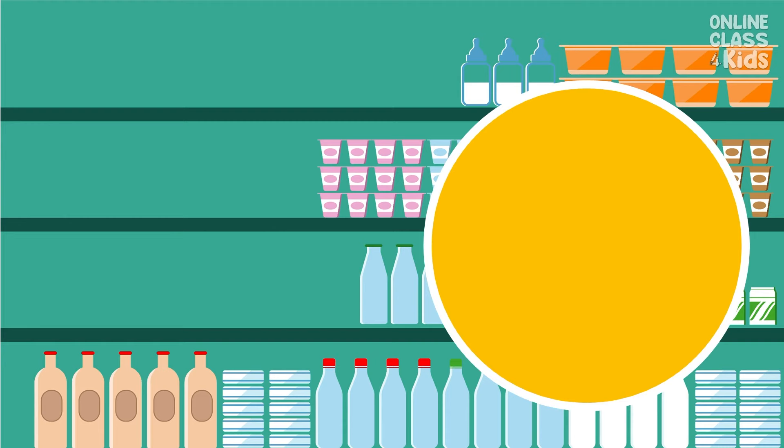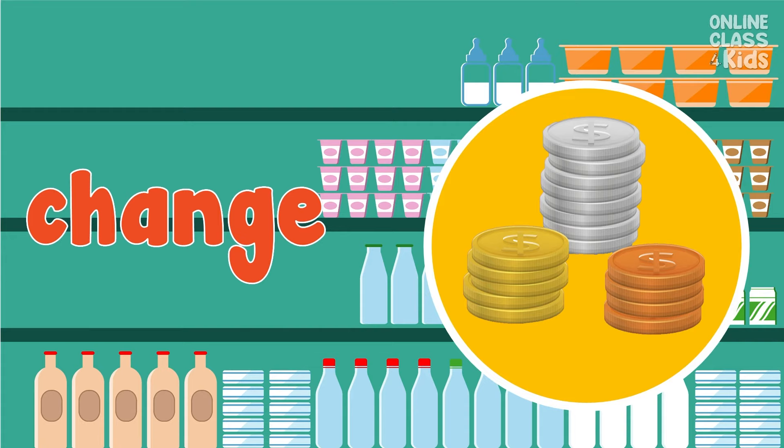Now, I receive my change. This is the money given in smaller bills or coins in exchange for a larger bill. Say, change.